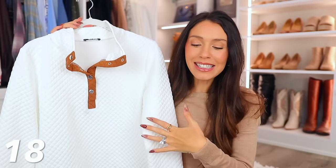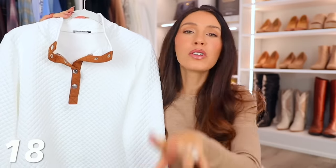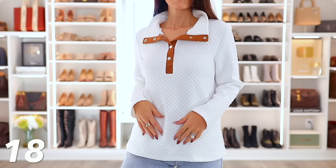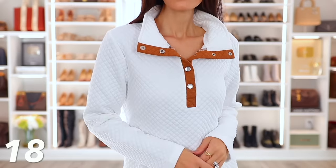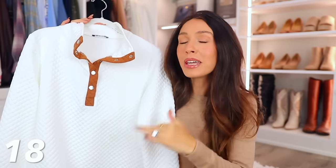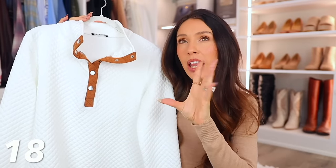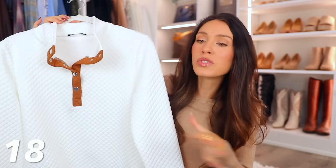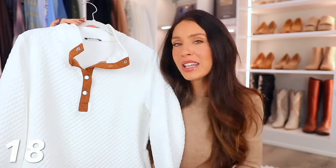I took a chance with this one — it's a white sweatshirt. I know, I feel like I'm going to get makeup all over it, but you don't have to get it in white. I did because I love the camel-brown contrast and just the textured material — it looks chic and elevated. I'm probably going to get a big stain on it, but I know this is going to be on deal for Cyber Monday. The price might fluctuate depending on what color combo you get, but there are tons to choose from.